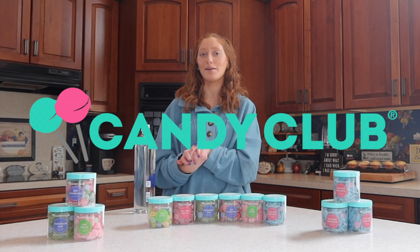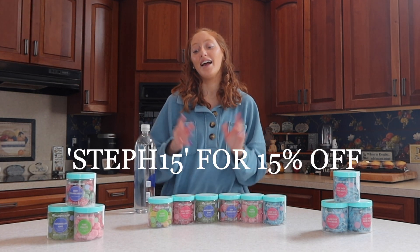Today's episode is in partnership with the Candy Club. I'm very excited to talk to you guys about them today. I will link all their info down below as well. You can use my discount code STEP15 for 50% off your order.